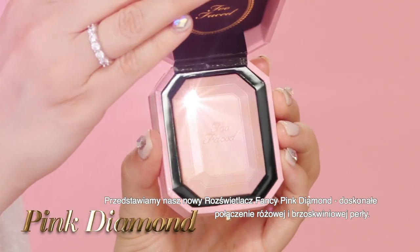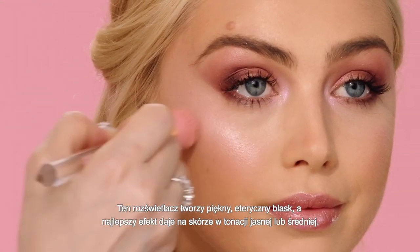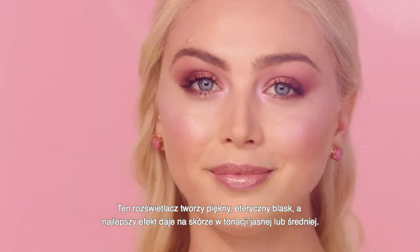Introducing our Fancy Pink Diamond. She's a perfect combination of pink and peach pearls. This highlighter creates a beautiful ethereal glow and really pops on a light to medium skin tone.